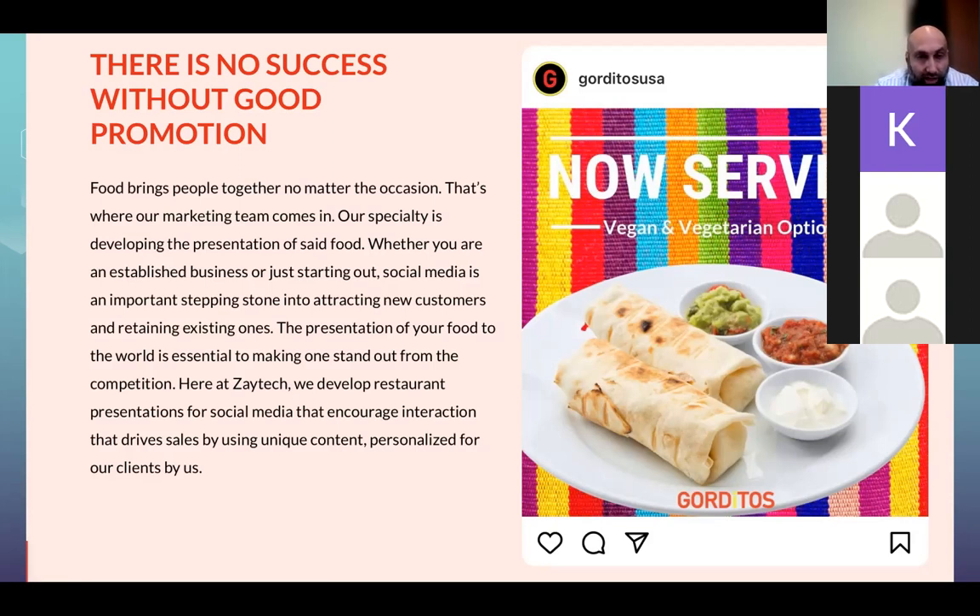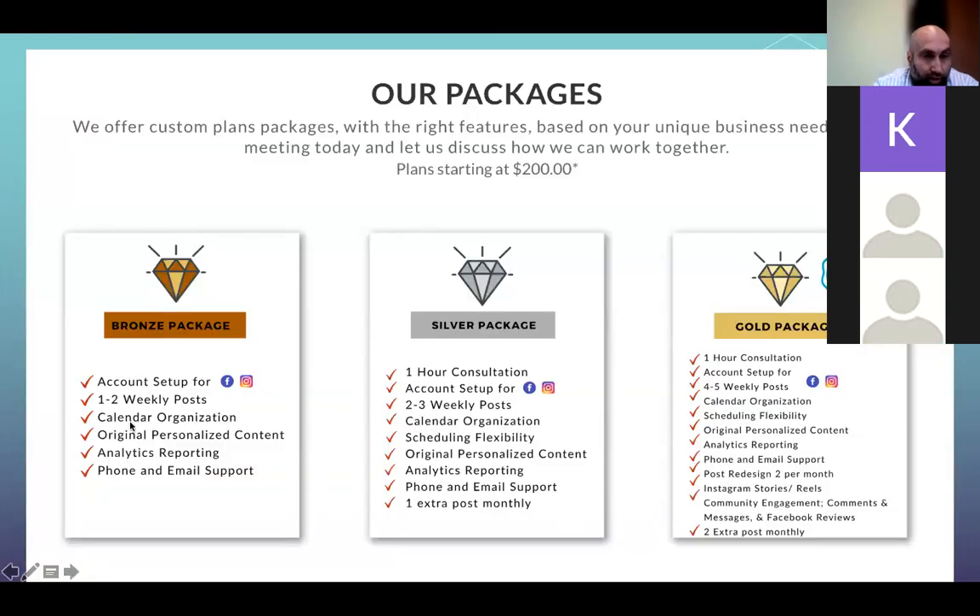Our packages are diverse to fit anybody's needs — we have a Gold package and a Silver package. One important thing to note: this is all organic social media, not paid advertising. Organic social media takes a while to build. With paid advertising, you can see results much quicker because you're paying Facebook for views, likes, and follows.